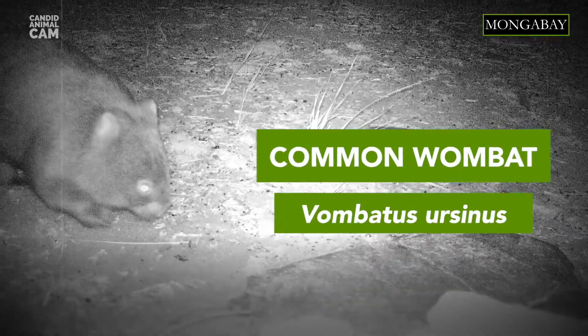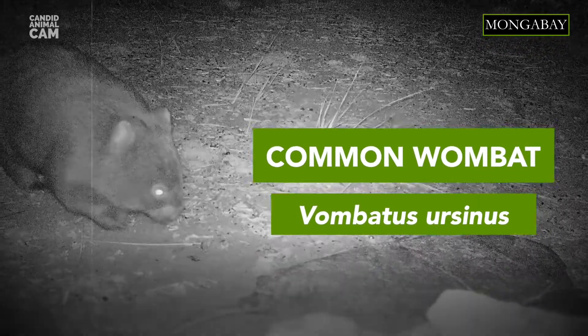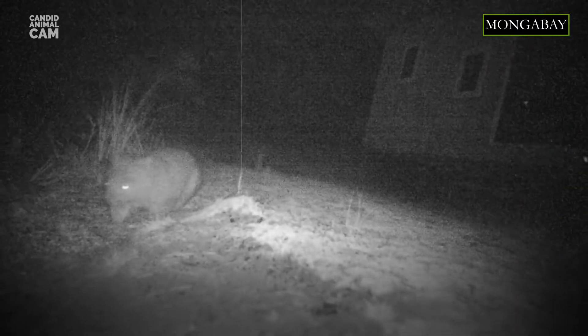Wombats are rarely seen in the wild, but they do leave some peculiar hints of their presence. I'm referring to their poop. Wombats poop in cubes.